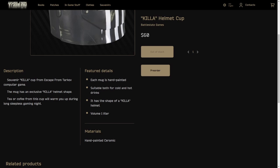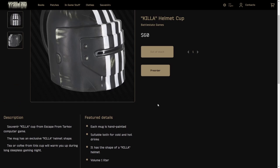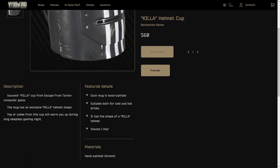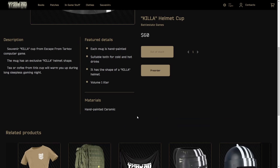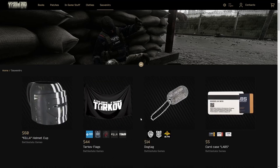Each mug is hand-painted — okay, right there, that's justified at 60 bucks then. If they're doing every single one hand-painted, it takes time to do that. You got all the little scuffs and extra details. Hot and cold drinks. Hand-painted ceramic — I'm with it. Gotta support the local artists and everything. So 60 bucks for that. Let's check out some of these flags.